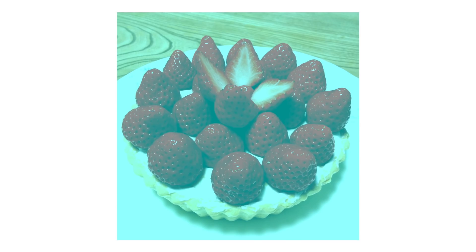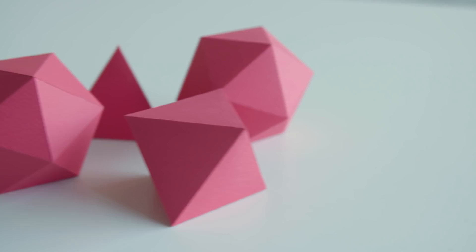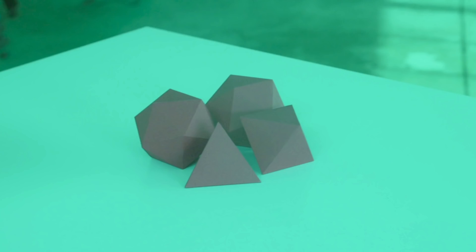That's what color constancy is — the brain always trying to figure out what that object actually is in the world. You might think the reason these strawberries look red is because you know strawberries are supposed to be red. While researchers think that might be part of why this illusion is so compelling, it's not the whole story. These objects we just showed you — unlike strawberries — you have no prior memory of what color they should be. And yet, when we filter our lens to block the red light, they still look red to you, which is a pretty amazing feature of human vision and the brain.